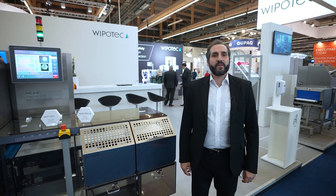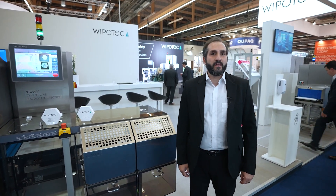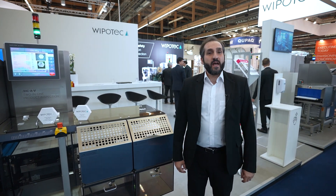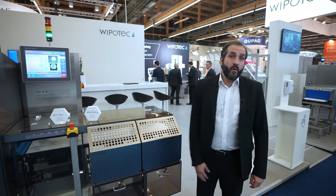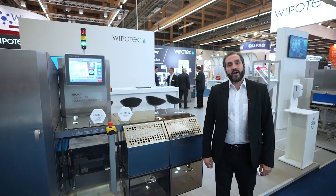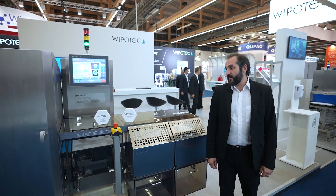Hello and welcome at the Vipotec booth here in Frankfurt at the IFFA show. My name is George Dracos and I have the privilege to show you our HCA-V, or Vision and CheckWeigh system, here in Frankfurt.